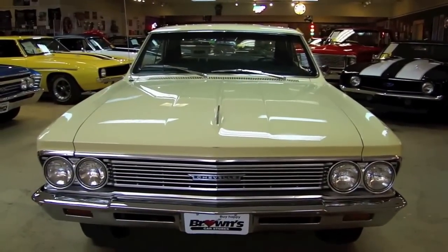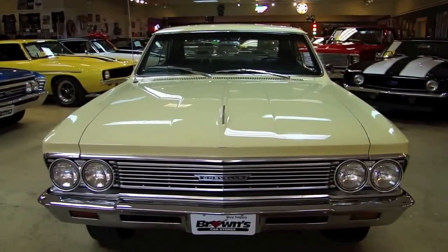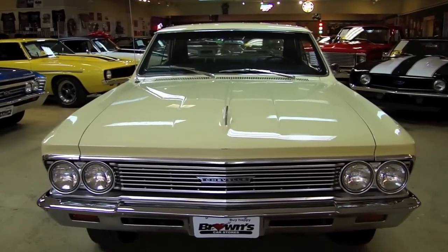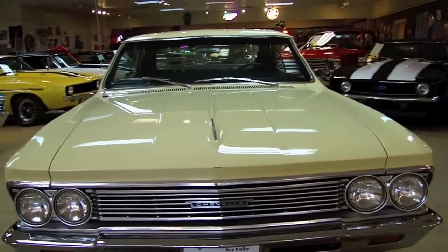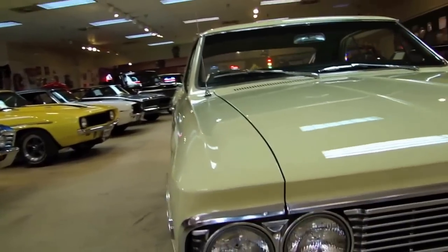Alright, let's go ahead and start up front. For you Chevy fans, this color according to the factory was butternut yellow — kind of a nice change up when it comes to colors.